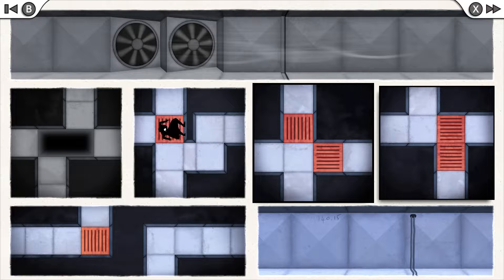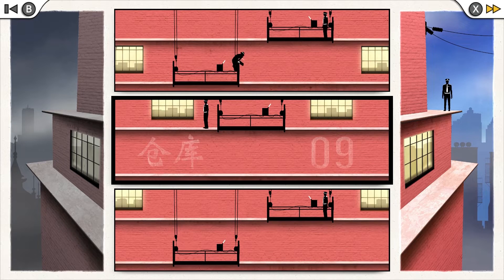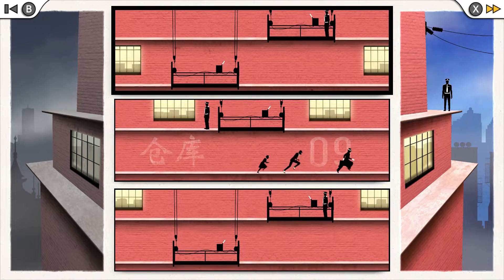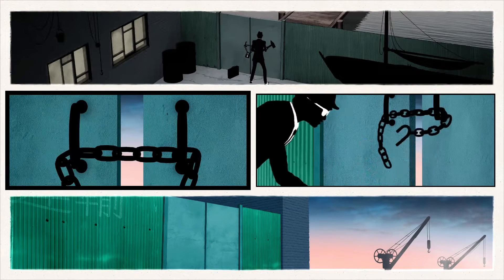Both games do an excellent job of sprinkling the hardest puzzles throughout instead of gradually upping the frustration level. Even cutscenes use simple two-panel puzzles to advance instead of just pressing the A button.